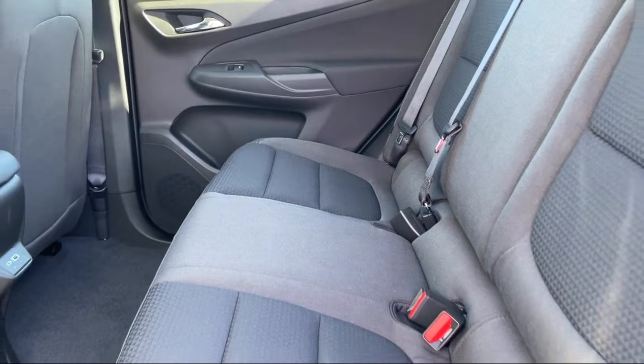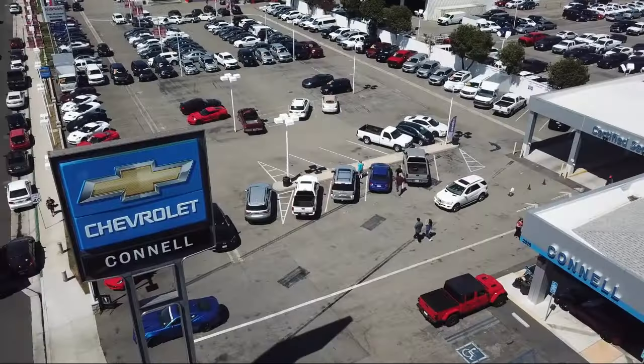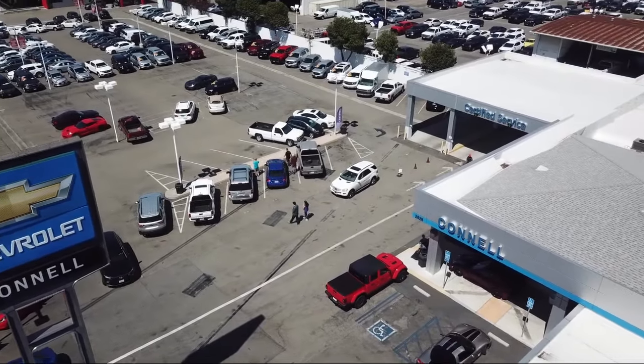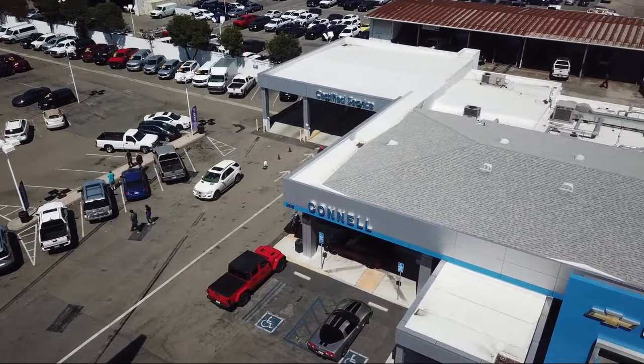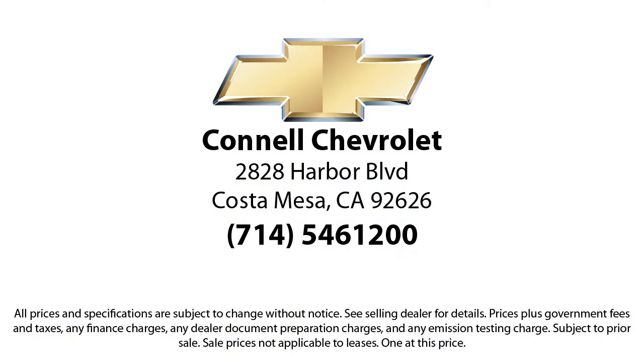We work hard to make sure that you drive home in a vehicle that is just right for you. And with hundreds of reviews giving us a 4.5 star rating, we think we're doing just that. So come see us today on our massive lot with over 6 acres of Chevrolets. Connell Chevrolet is located at 2828 Harbor Boulevard, Costa Mesa.